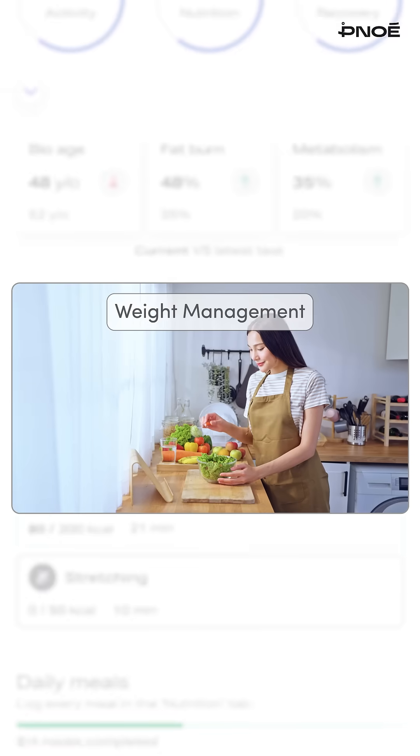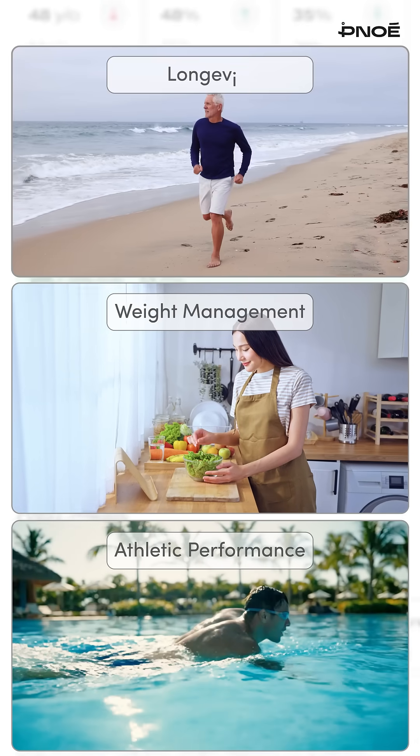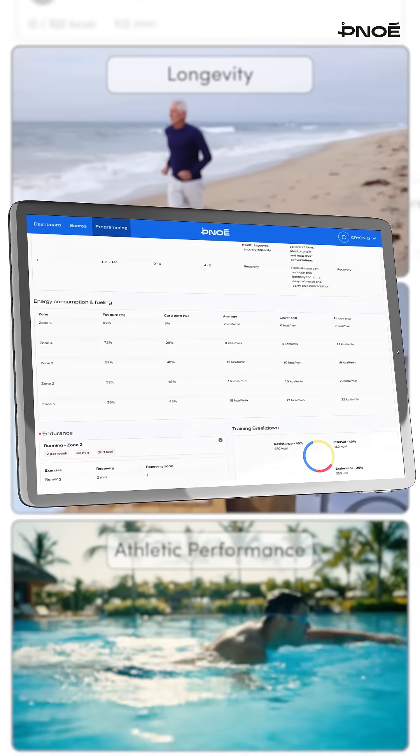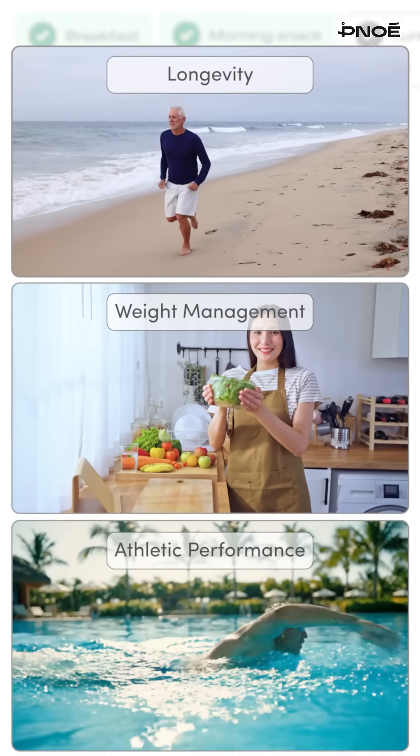Whether the client goal is sustainable weight management, peak performance, or longevity, Pinoe delivers the precise, personalized insights professionals need to transform every program into a truly tailored journey.